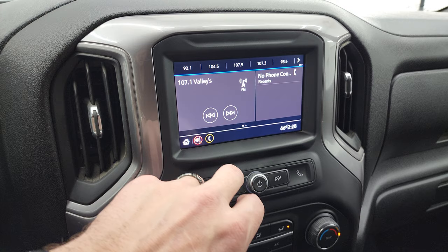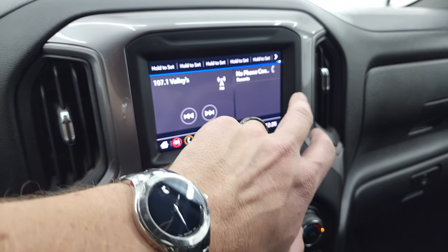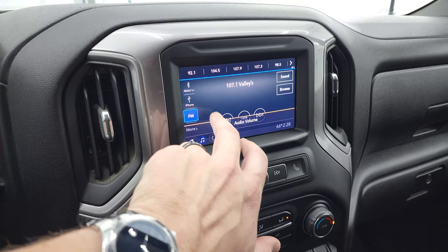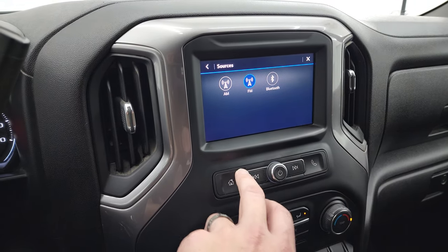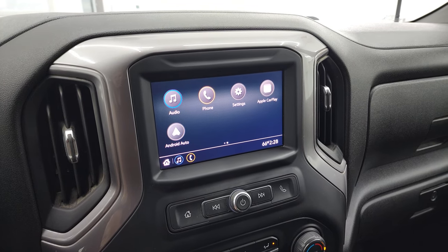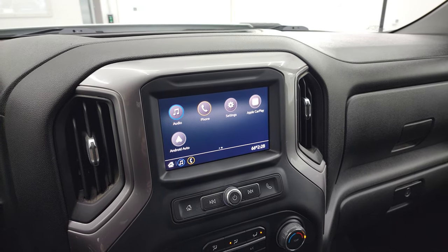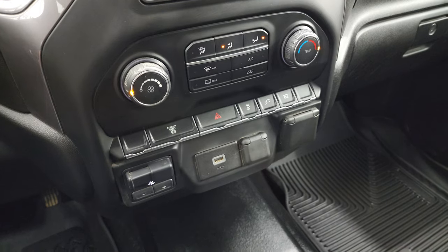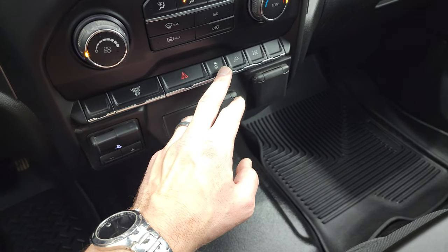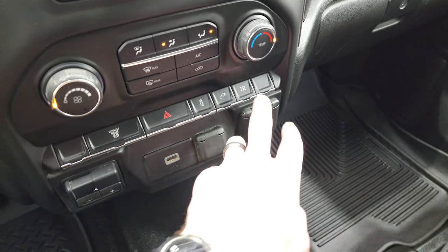You get the Chevy infotainment system with AM, FM, and Bluetooth. While this one doesn't have the factory navigation system, it does have Android Auto and Apple CarPlay, where you can project your cell phone to the screen — so you can put Google Maps or Waze or whatever nav system you have right onto the screen. Down here you have your climate controls, factory exhaust brake, factory brake controller, a USB and 12-volt power point. You also get a 110-volt 150-watt plug-in, stability control, and what I think is a power takeoff unit switch.